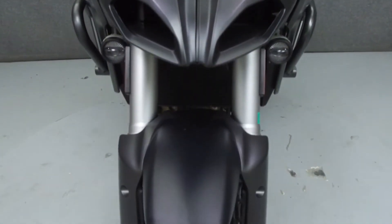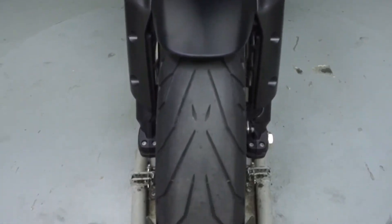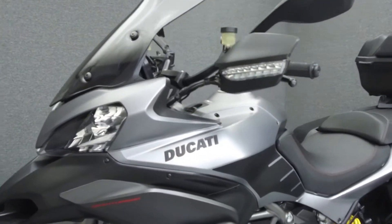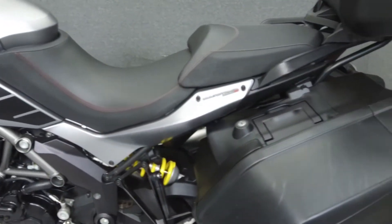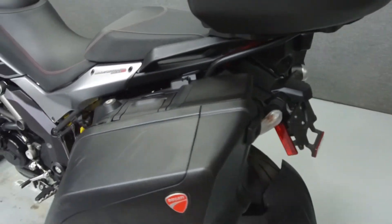It is equipped with ABS, DTC, electronic adjustable suspension, heated grips, an engine guard, driving lights, top case, extended saddlebags, and an onboard computer.